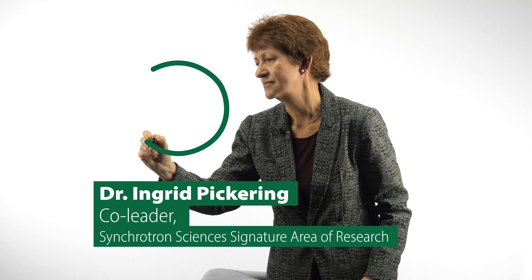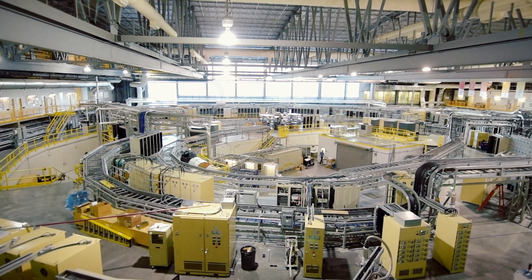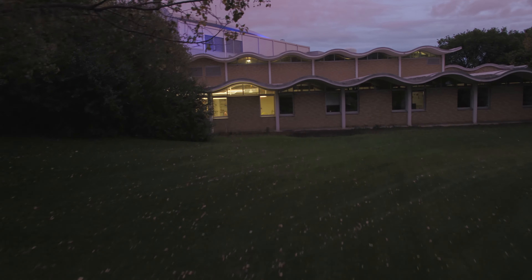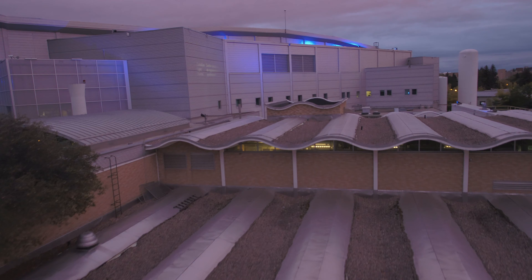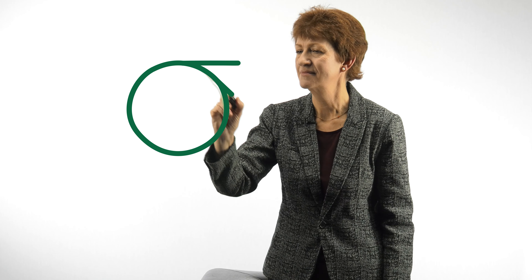We are the great connector. Synchrotron Sciences harnesses the power of the Canadian Light Source synchrotron — Canada's synchrotron, which is right here at the University of Saskatchewan — to provide key information to help us address some of the world's most challenging problems. Synchrotron Sciences is essentially a set of tools. We enable other signature areas in key ways.